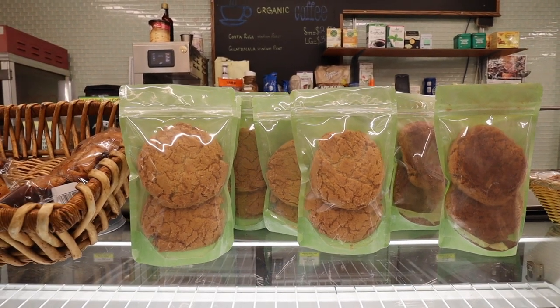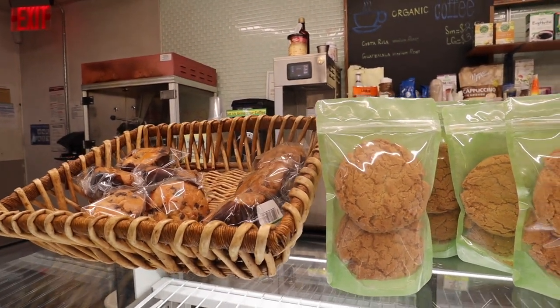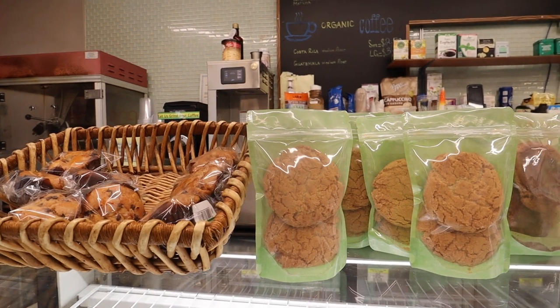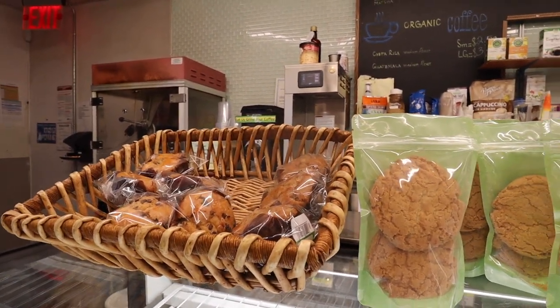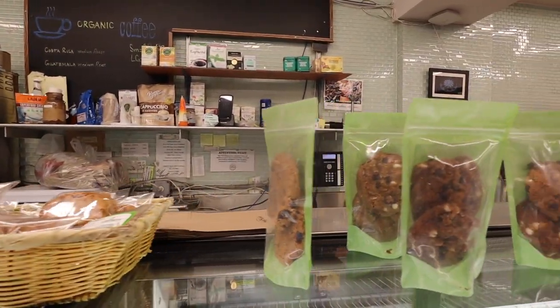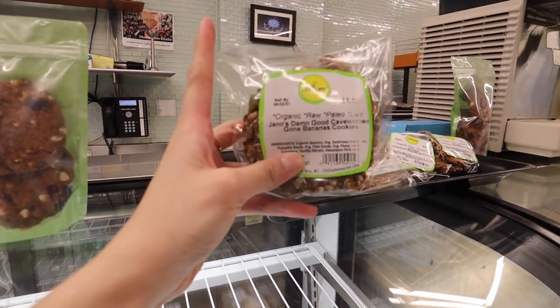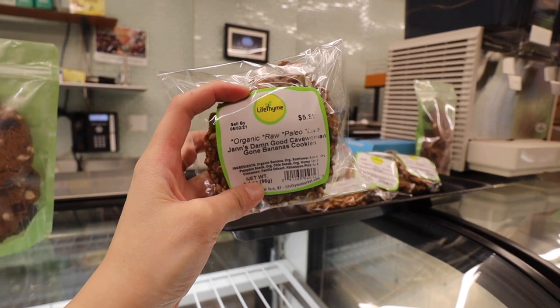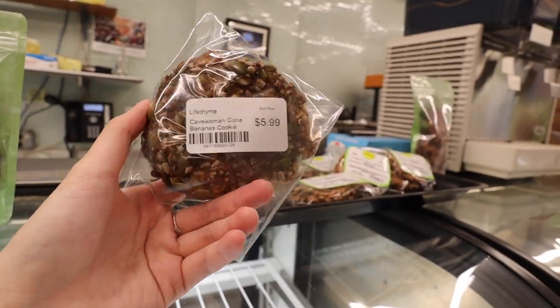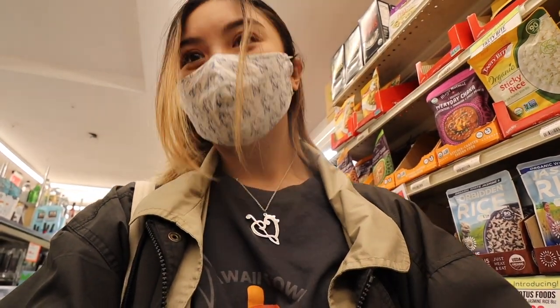They also have these incredibly delicious baked cookies and muffins that you can just grab and go in the morning. I personally love just a small snack in the morning, so I'll definitely come here for muffins. They also have raw cookies — this is actually organic and not baked, but it's still super delicious. Lifetime is actually one of the first grocery stores to feature and sell raw food dishes and desserts.